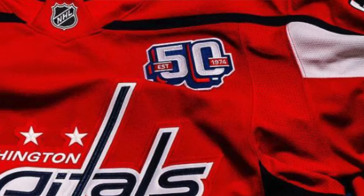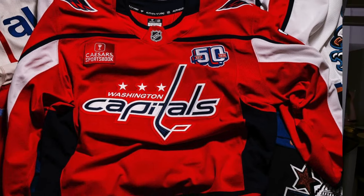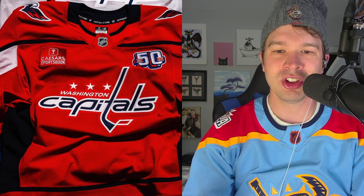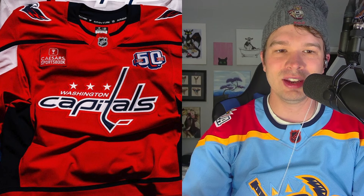The Fanatics on-ice jersey has been revealed, and I don't know if this was on purpose or if Fanatics was in communication with the Capitals. I know the big unveil was probably supposed to be during the draft where we would see these new Fanatics authentic on-ice jerseys, but we can see it right now in this picture because with this new 50th anniversary patch on the jersey, this is definitely the 2024-2025 Fanatics jersey.